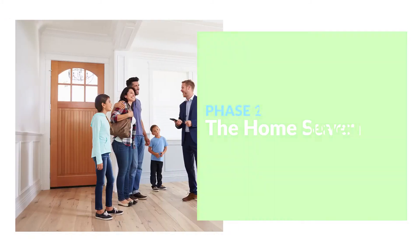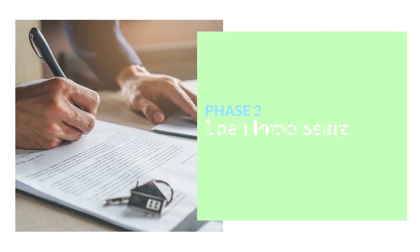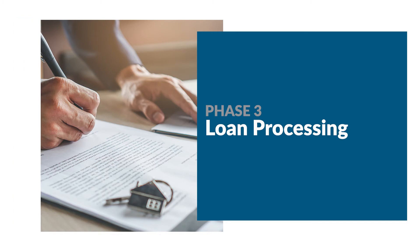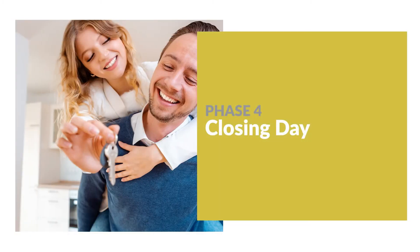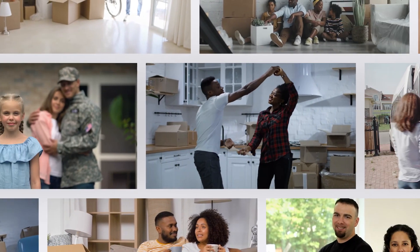From there, you begin your home search, and we're there to support you every step of the way. When the time comes to process your loan, let us do the heavy lifting with the paperwork and the rates. And our goal is to get you to the closing table with minimal disruptions and hiccups, and your new keys in hand.